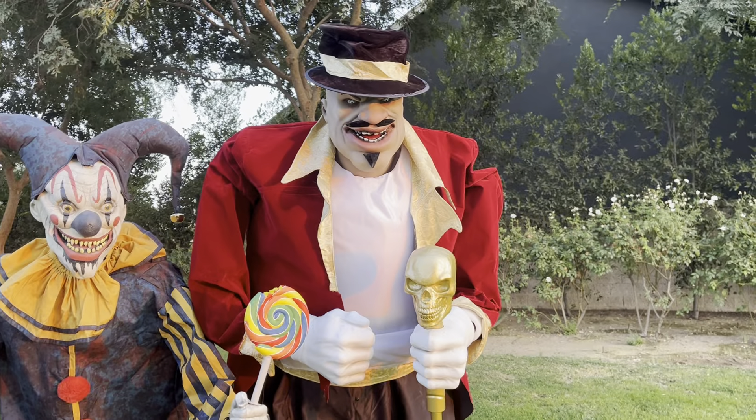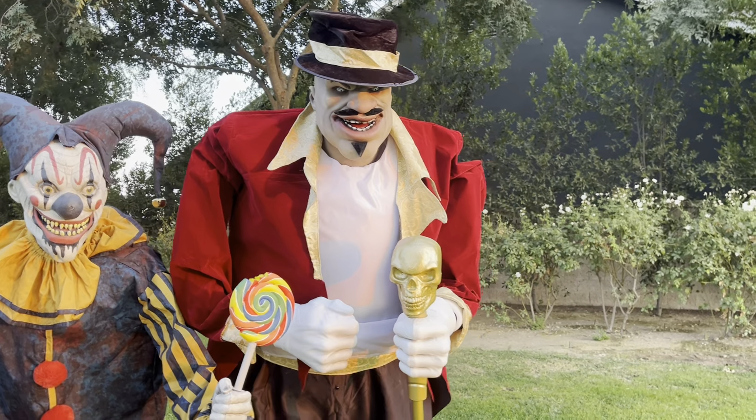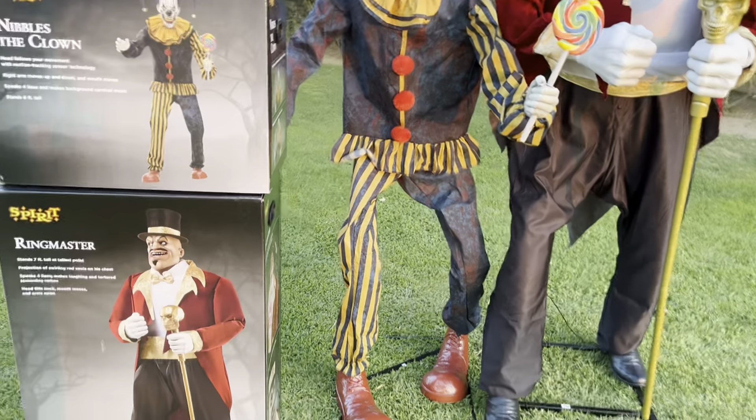Ringmaster here — I kind of just brought him out because I was going to do a separate video on him, but I stay away from unboxing reviews so I decided not to. I just posted a demo on him, but I wanted to talk about this real fast because some friends told me to share it publicly on YouTube.